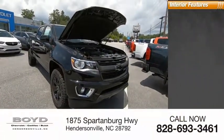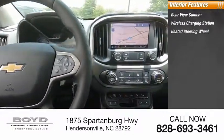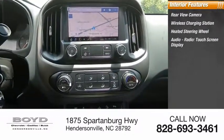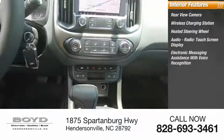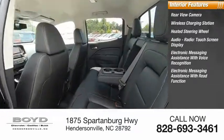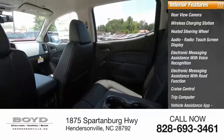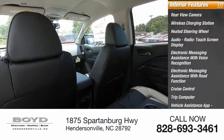Inside you'll find rear view camera, wireless charging station, heated steering wheel, audio radio, touch screen display, electronic messaging assistance with voice recognition, electronic messaging assistance with read function, cruise control, trip computer, vehicle assistance app, roadside assistance, multi-function display.